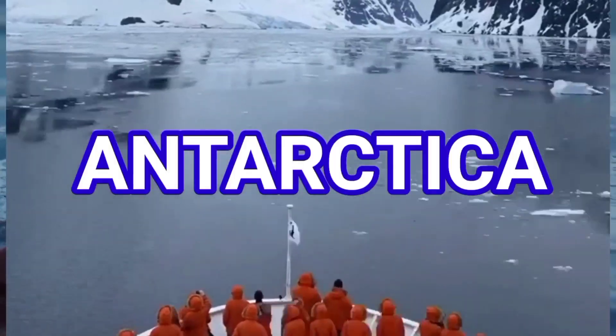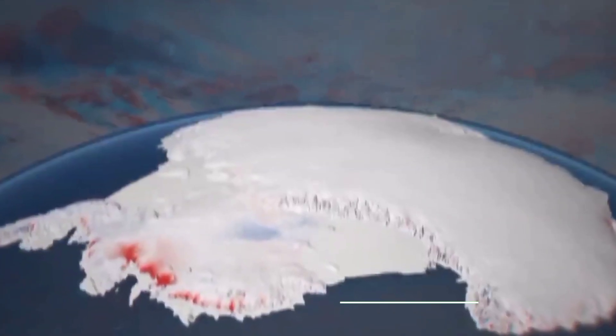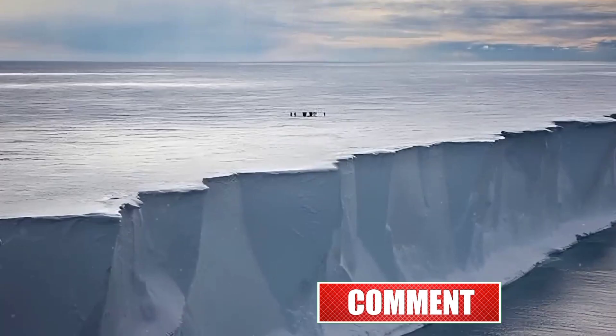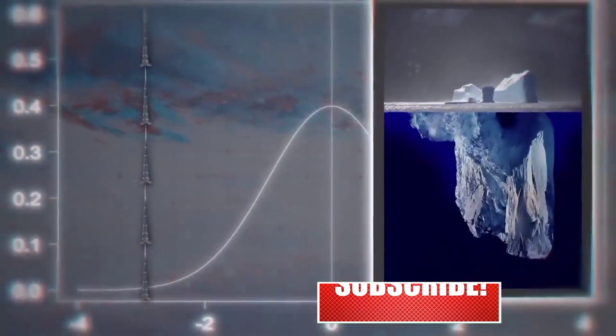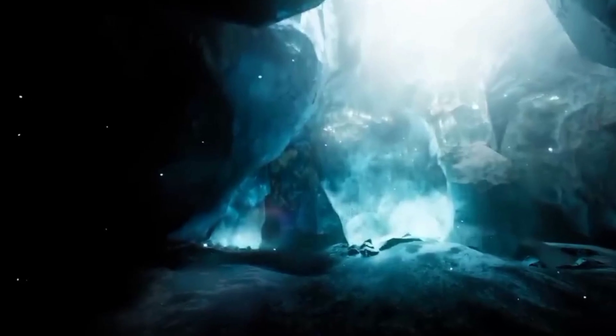Antarctica is also known as the bottom of the world or the South Pole. The depth of the ice sheet here has been noted up to 4.7 kilometers. It is so deep that five buildings like the Burj Khalifa can stand in it. Millions of years-old secrets are still buried under this ice. First, we will learn about the life hidden under the ice here.